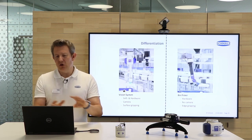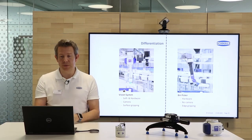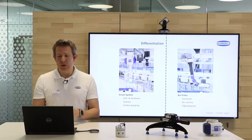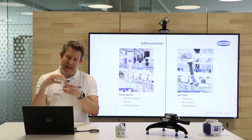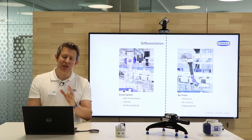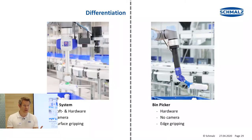On the last slide, we talk about the vision system to the left, which includes software and hardware, a camera, and is for surface gripping on top of the workpiece. We will also be launching in the next weeks a bin picker — here we have the bin picking gripper hardware with no camera, using edge gripping: a totally different gripping concept where we grip on the edges rather than the surface of the workpiece. This opens up new possibilities when picking challenging items out of a box. Different versions are available with integrated or external vacuum generation, and we can also actively move and tilt the gripper to improve accessibility when items are hidden in a corner of a box.